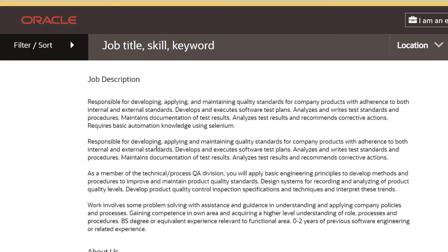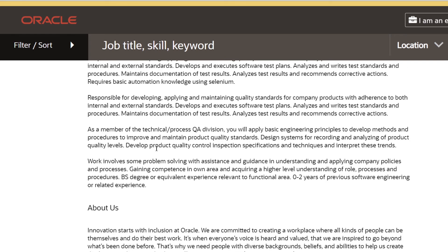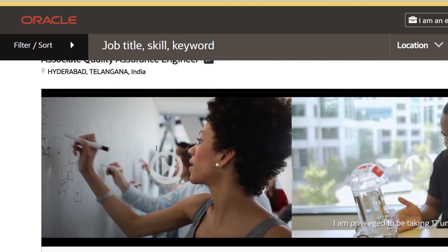To apply for this role, you need to have a BS or equivalent degree or some experience. Having 0-2 years of previous software engineering or related experience would be great. The job application is now open and you can apply through the link given in the description.